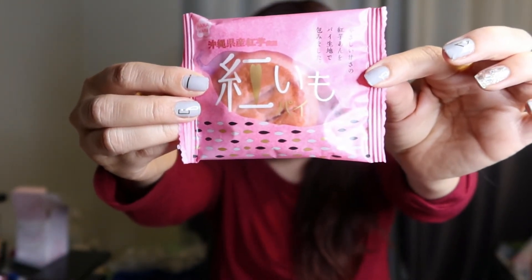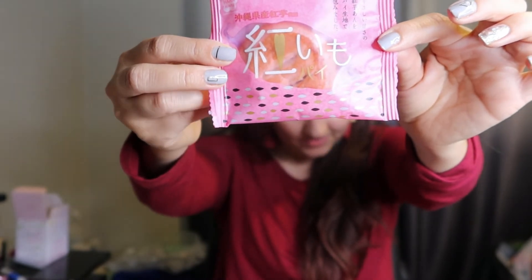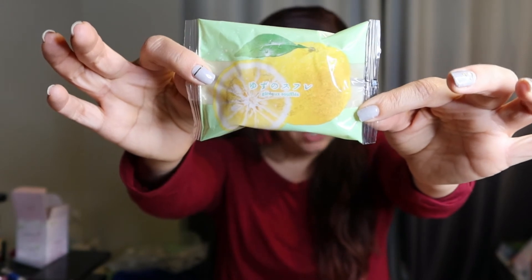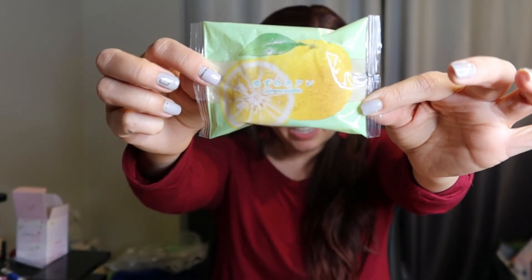The next one is this Beniimo purple yam pie. Beniimo is a purple yam known for its striking color, natural sweetness, and superfood status. The sweet Beniimo filling is balanced by a buttery pie crust, and it's from Okinawa, which is known for their sweet yams. That sounds really good especially with Thanksgiving coming up. And then the next one is the yuzu souffle — souffle in French means to puff up, and this light cake is extremely fluffy. The subtle flavors of yuzu and butter make for an indulgent snack that goes well with any coffee or tea.